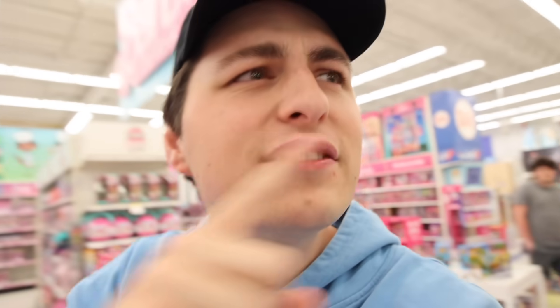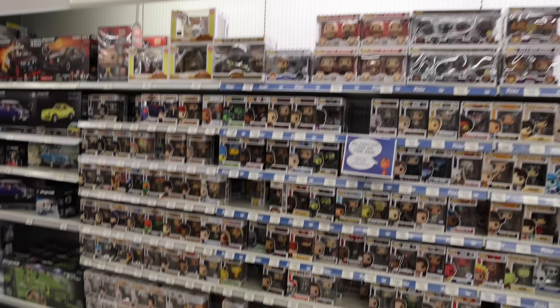I heard that they actually moved the Funko Pops section here — it's not at the front anymore. It is over here in the action figure section. That makes sense. And take a look, they've got a lot of Pops today.